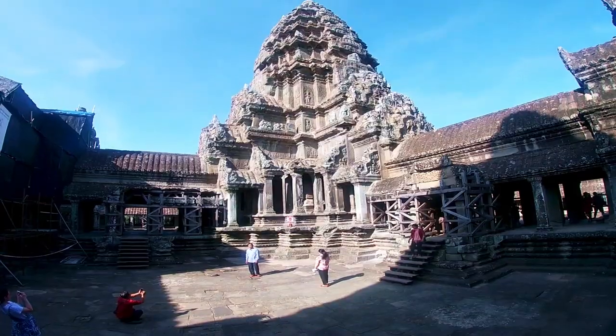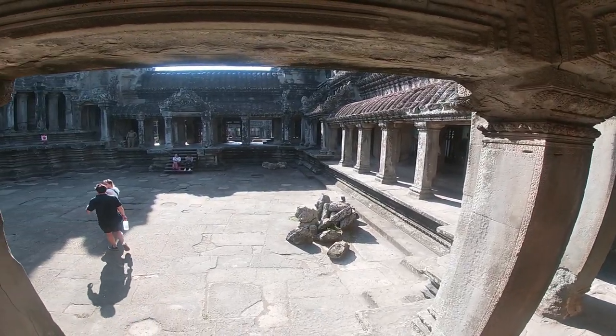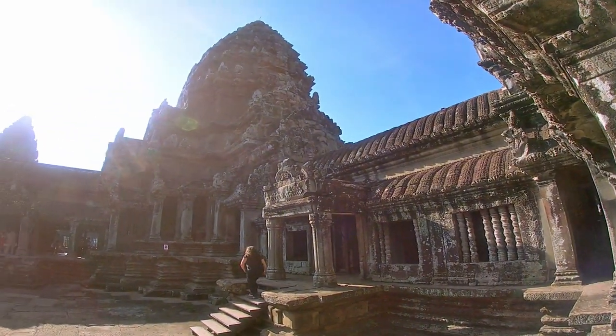We then had the opportunity to climb up to the top of the temple, which provided great views over the whole complex.